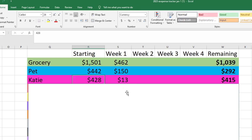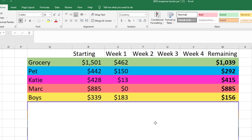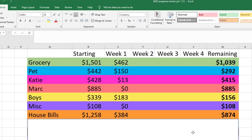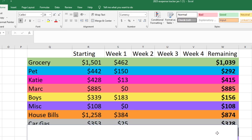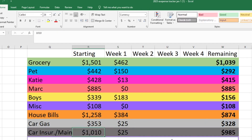For my spending, I started with $428 and spent $13 on the Canva subscription, so I have $415 left for the month. Mark is starting with $885 and didn't spend anything in week one, so he still has $885 left. For my boys' spending, we started with $339, spent $183 in the first week, and they have $156 left. For miscellaneous, we started with $108 and didn't spend anything. For house bills, we started with $1,258, spent $384, and have $874 left. For car gas, we started with $353, only spent $25, and still have $328 left. For car insurance and maintenance, we started with $1,010, spent $25, and have $985 left.